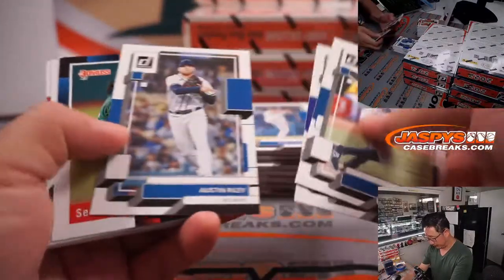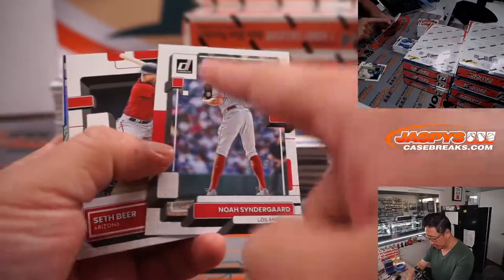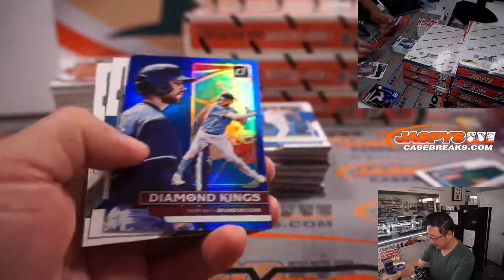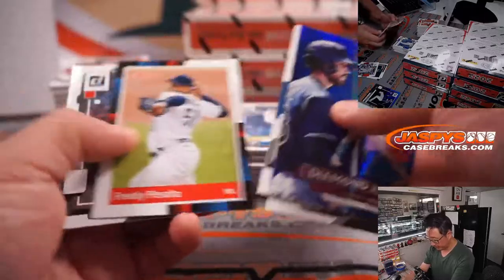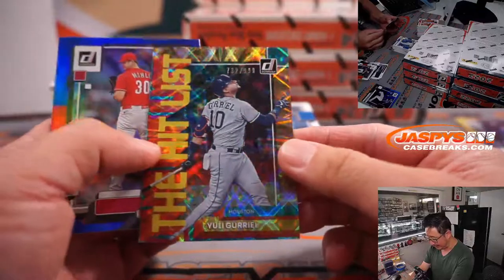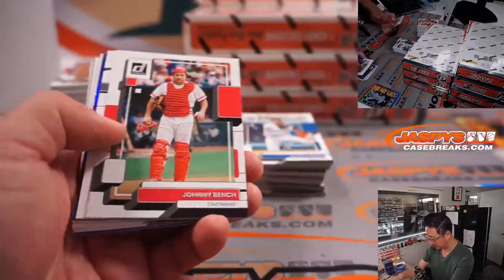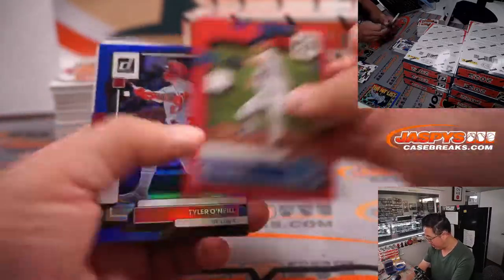Good luck everybody. Commons don't ship, but inserts will ship. Rated rookies will ship. Numbered cards will ship — that Charlie Blackmon is numbered to 500. Inserts like this will ship. Hits will ship. There's a hit list Yuli Gurriel at $9.99. In the interest of time on a long break, we'll have our shipping team sleeve and top-load those. There's a numbered card to 2022.